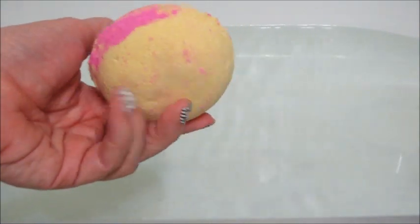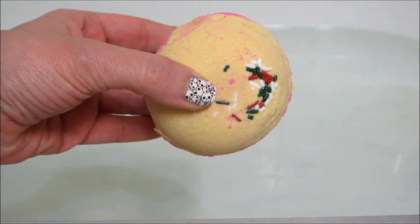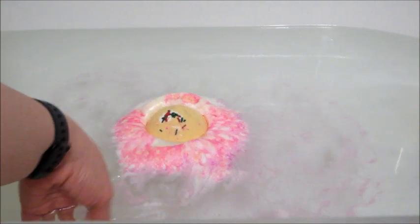Hi guys, welcome back to my channel. Today I have a ring reveal from Fragrant Jewels — this is their sugar cookies bath bomb. It has some cute little sprinkles embedded on top and those did float around in the bathtub but eventually dissolved in the water. The bath bomb is mainly yellow with some pink in the middle, and the fragrance notes are candied sprinkles, warm butter, sponge cake, and sugar cane.